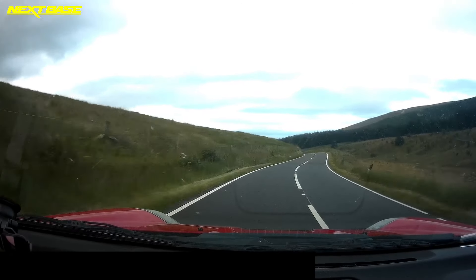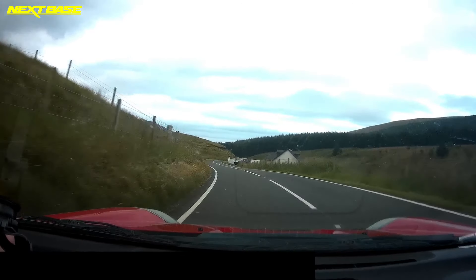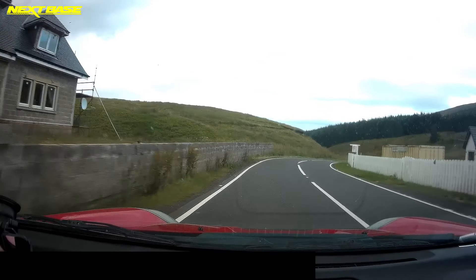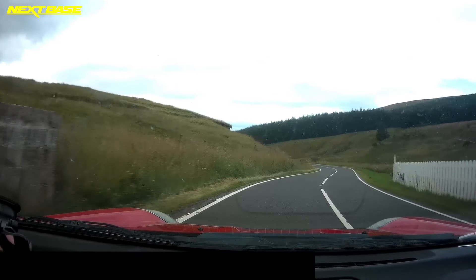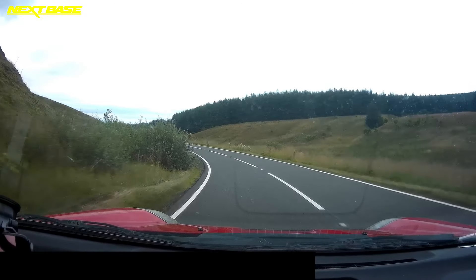I've got some handling mods planned for this car, so it'll be nice to do this first drive and then do a comparison later on. I've taken the Golf down here a few times and pushed it a lot more than I'm pushing this today. I think it's best to play it safe till I get used to the car.